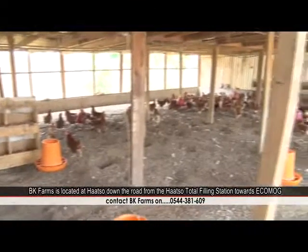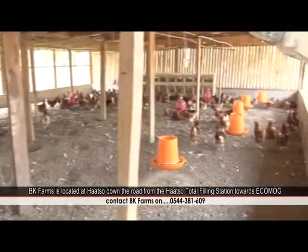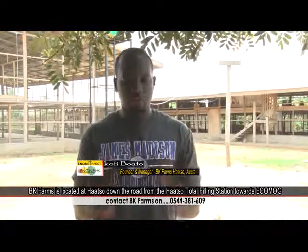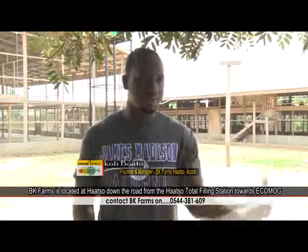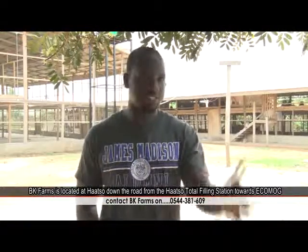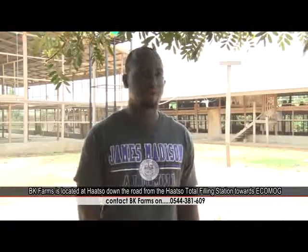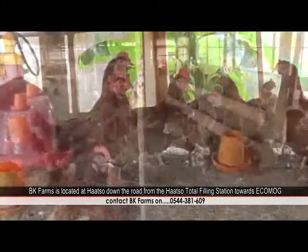ENGINE is one of the most practical grant organizations or programs I've come across. They don't just talk about helping you — they give you advice, but they also add up practically as seed funding. Because you can receive all the training and support, but if you don't have the grant to implement your idea, it's going to be difficult.